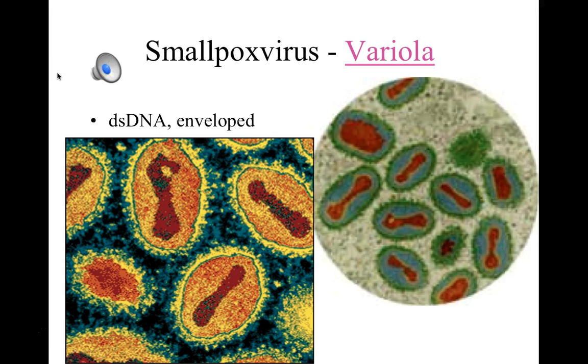Smallpox virus is also called the variola virus. It's a double-stranded DNA envelope virus. It is the largest virus that we know of, and can just barely be viewed with a visible bright field compound microscope — a typical microscope that we would use to view bacteria — because it is such a large virus. By and large, most viruses are so tiny that we require an electron microscope to view their images. These color-enhanced drawings or photos on this slide are electron micrograph images of variola virus, displaying their very distinctive dumbbell-shaped internal components, which include their genetic double-stranded DNA genome.